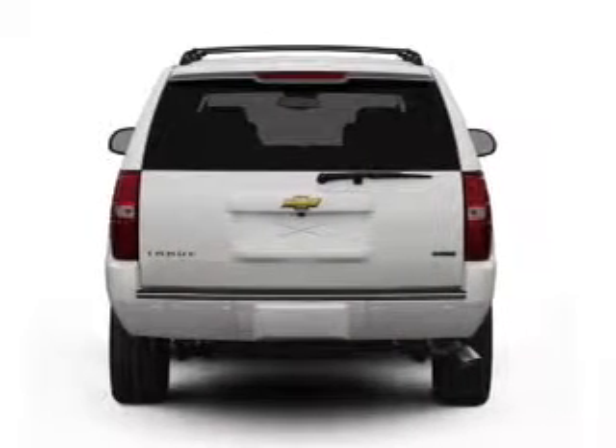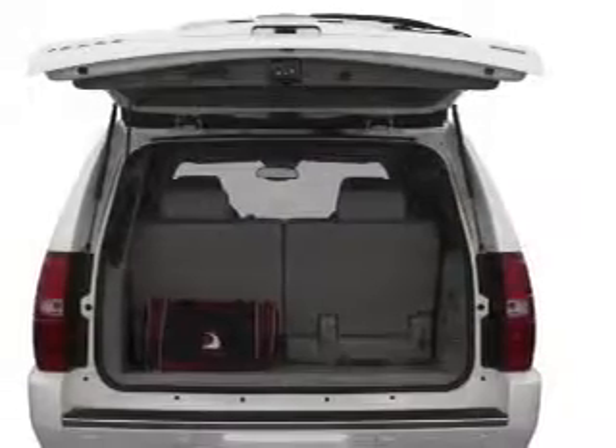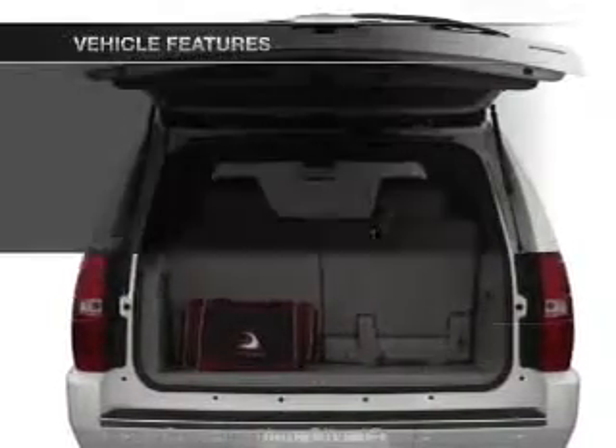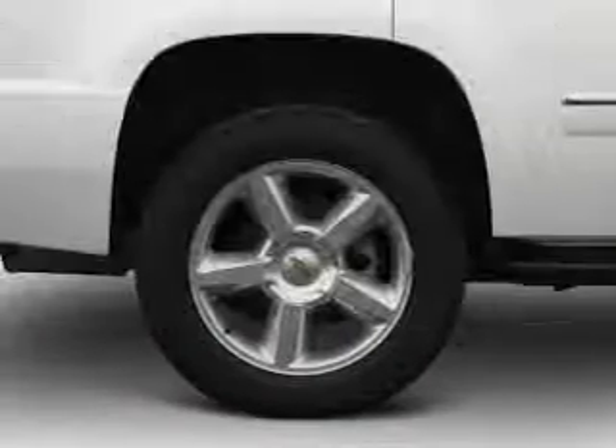Treat yourself to a premium sound system. Brake safely with the anti-lock braking system. And memory settings make for a more comfortable ride. And with these notable features, you won't want to miss out on the opportunity to own this amazing ride.